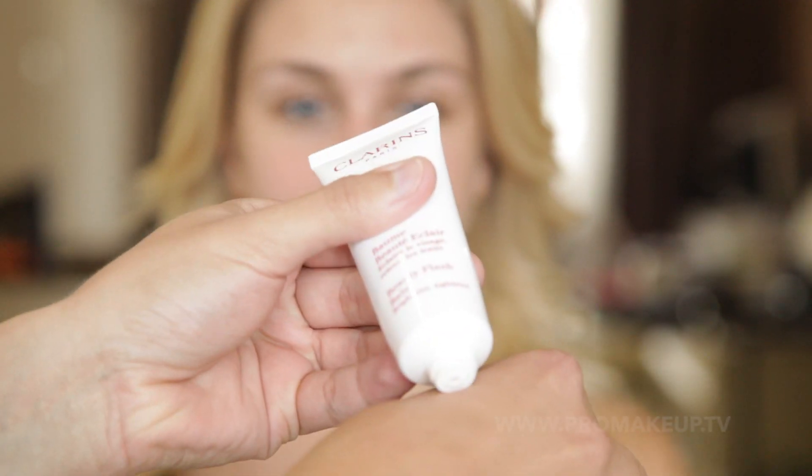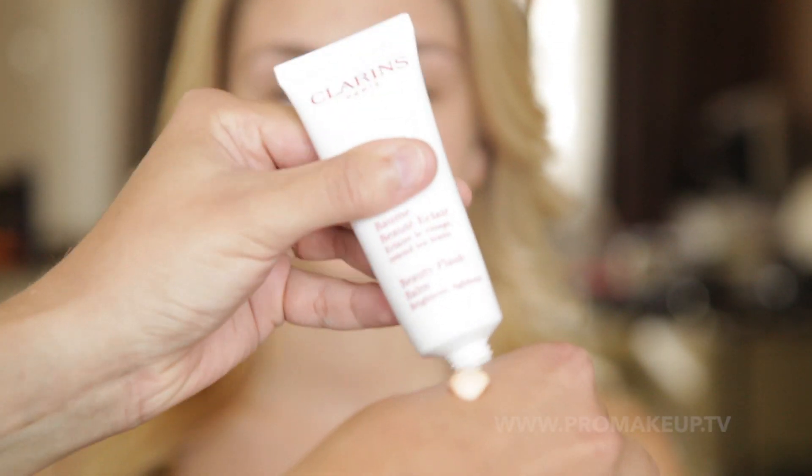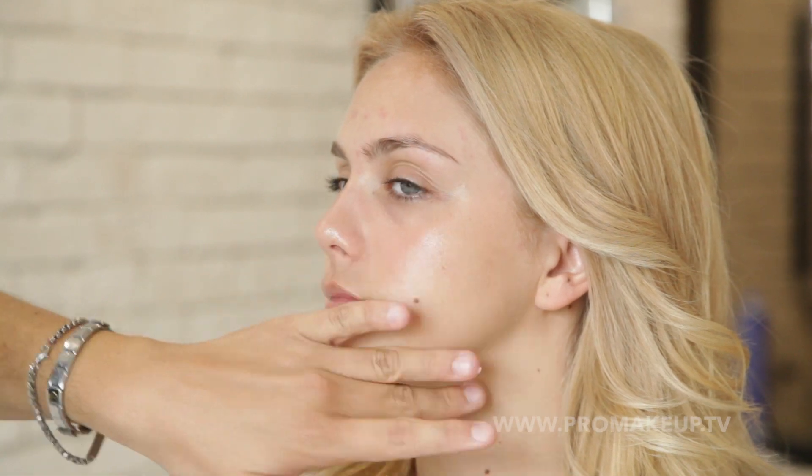В очищенную кожу я наношу продукт Beauty Flash Balm от Clarins. Этот бальзам дает нам так называемый эффект золушки: снимает следы усталости, увлажняет, разглаживает кожу и придает натуральное сияние.